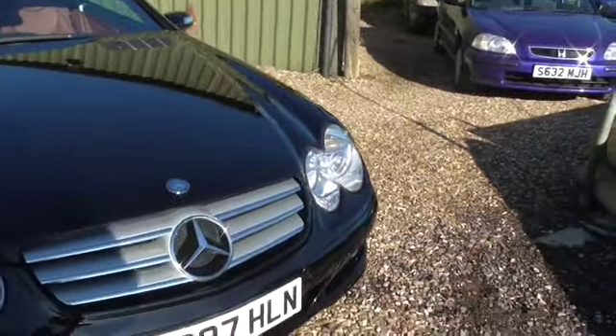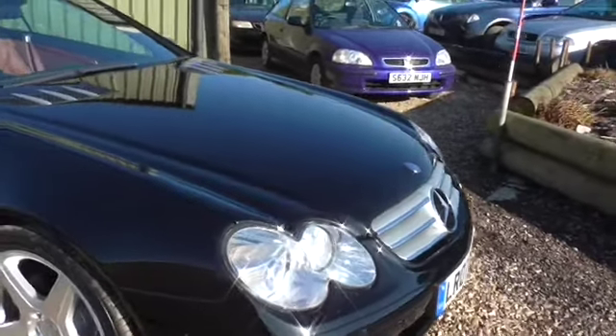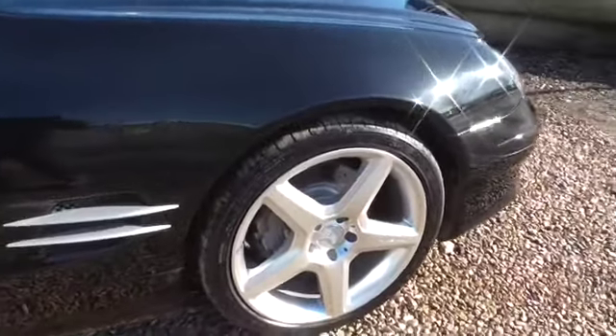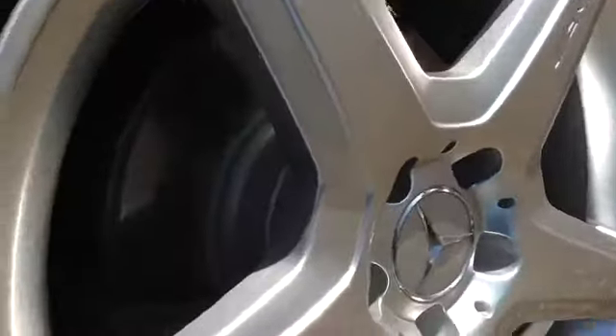We've just had the car serviced at our Mercedes specialist. We've refurbished the wheels so they are completely unmarked. The discs and pads are new.